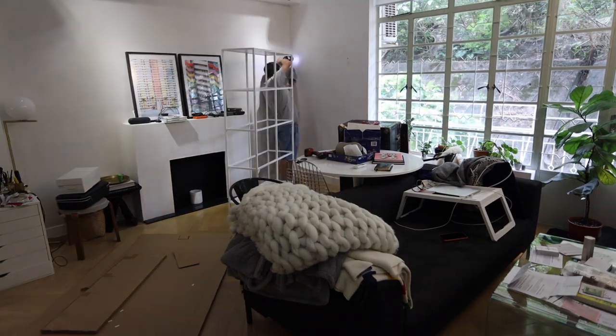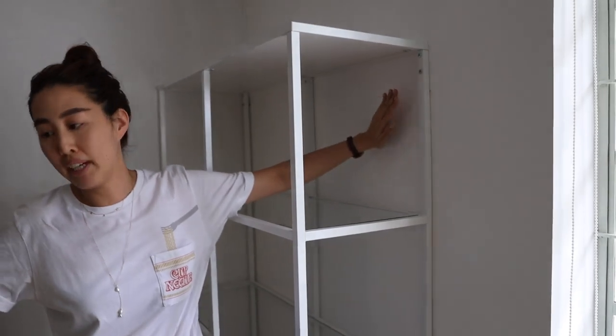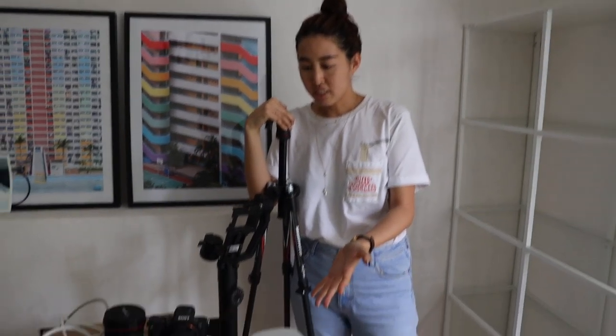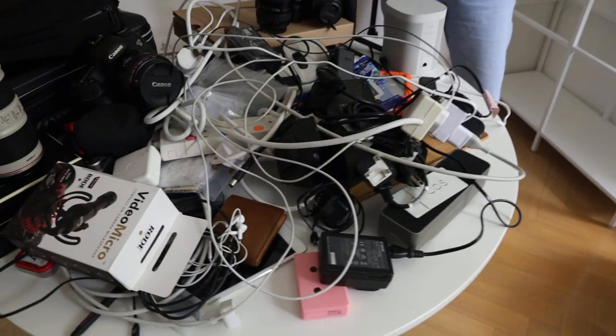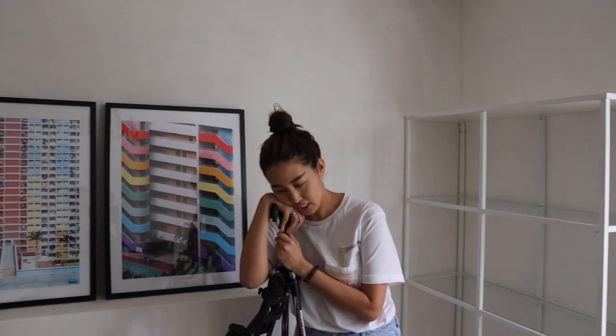This IKEA wall mount shelf — we had to get them to install it because I don't have a drill for this concrete wall. And this is all of Victor's camera equipment, including his new gimbal and SD cards. It's all here. We're gonna organize it right now.